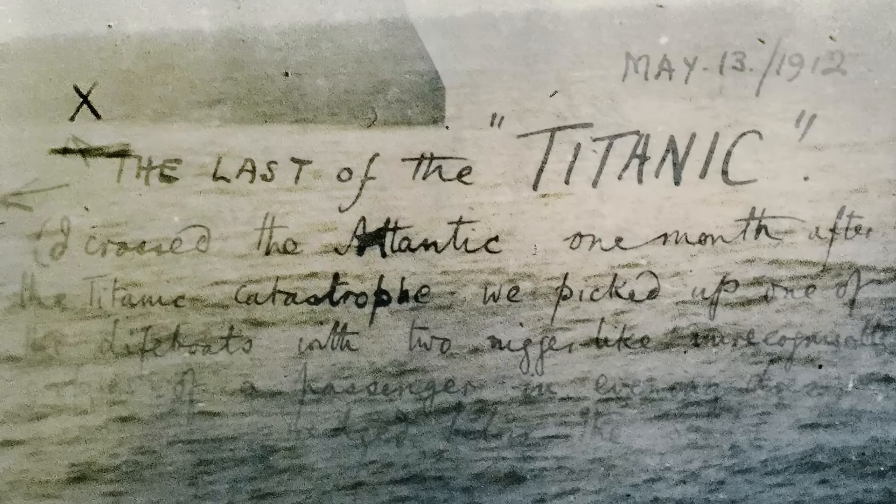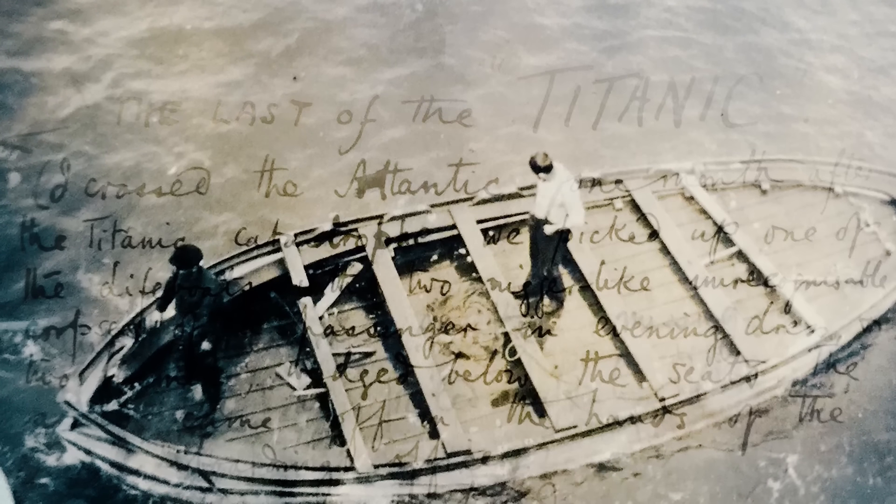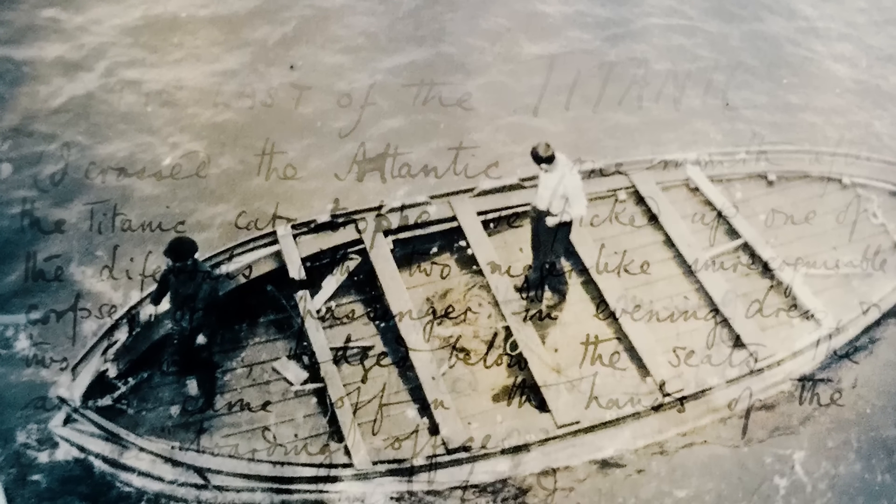Their bodies, along with Gerda's ring, remained floating on the boat for a month until they were discovered by the Oceanic — a final reminder of the horrors that faced the unfortunate souls aboard the Titanic on that fateful night.